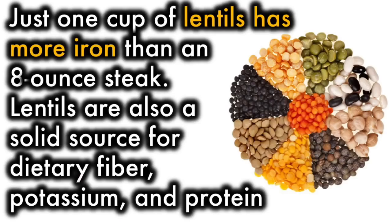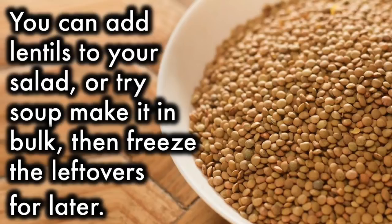8. Lentils. Just 1 cup of lentils has more iron than an 8-ounce steak. Lentils are a solid source for dietary fiber, potassium, and protein. You can add lentils to your salad, or try a soup — make it in bulk, then freeze the leftovers for later.